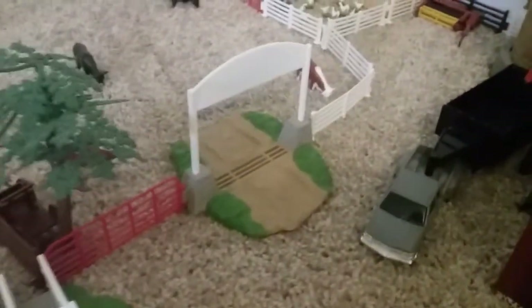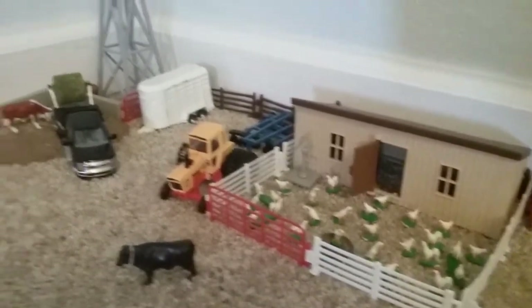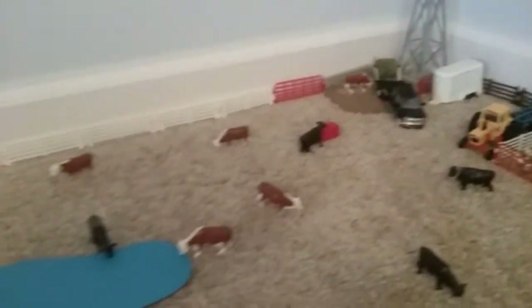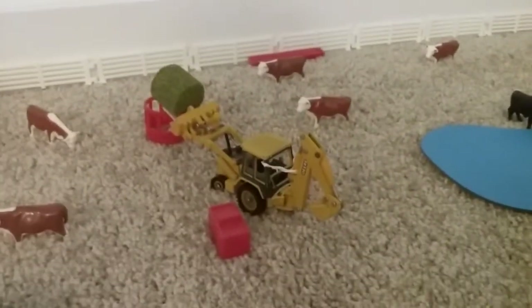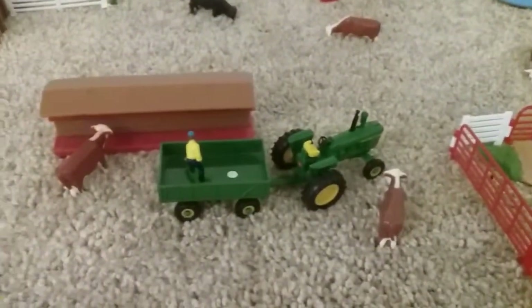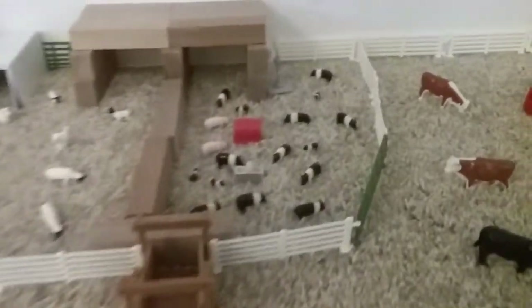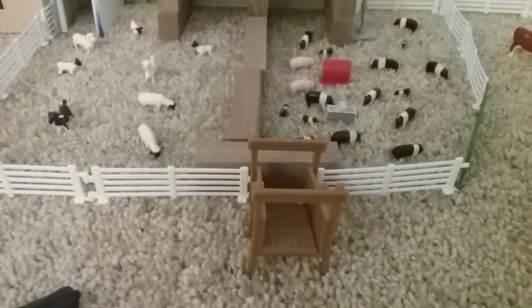Then over here, this is where you enter the pasture. And over there we have the chicken coop, an old 1270, the feed truck delivering some hay, another windmill. Then we have the cattle, the pond. The backhoe is bringing in a hay bale, and the 4020 is bringing in some feed. And then over here we have the pigs, and the goats and the sheep, and another chute to load them out.